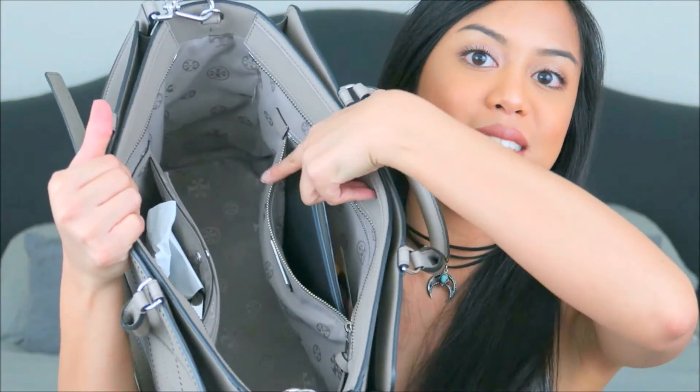Next thing I see in the main pocket are my Ray-Bans — these are my daily wear sunglasses. I keep them in my work bag. You guys have seen these in my last 'What's in My Bag' — I'm obsessed with these Ray-Bans, so every time I lose them I go pick up another pair.